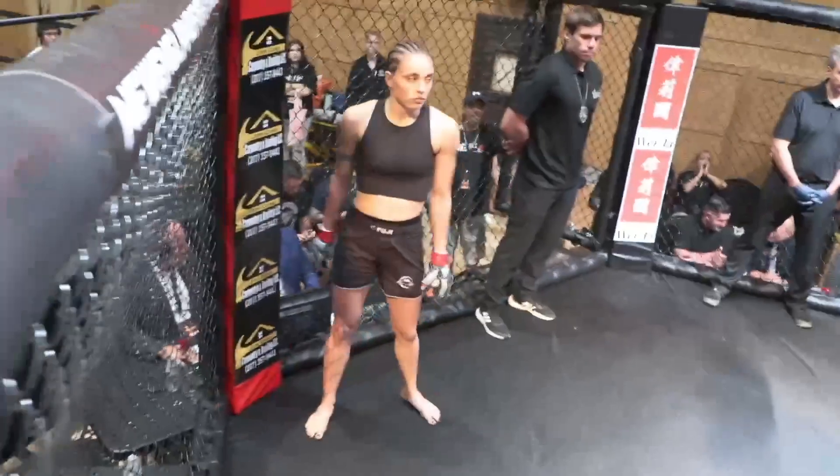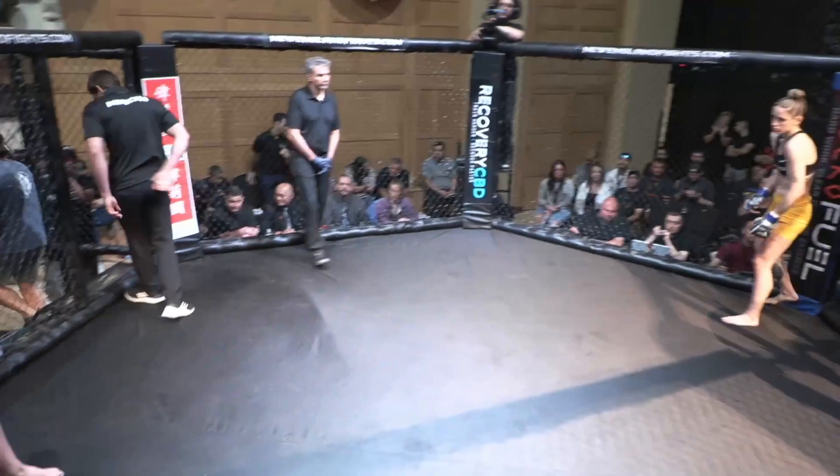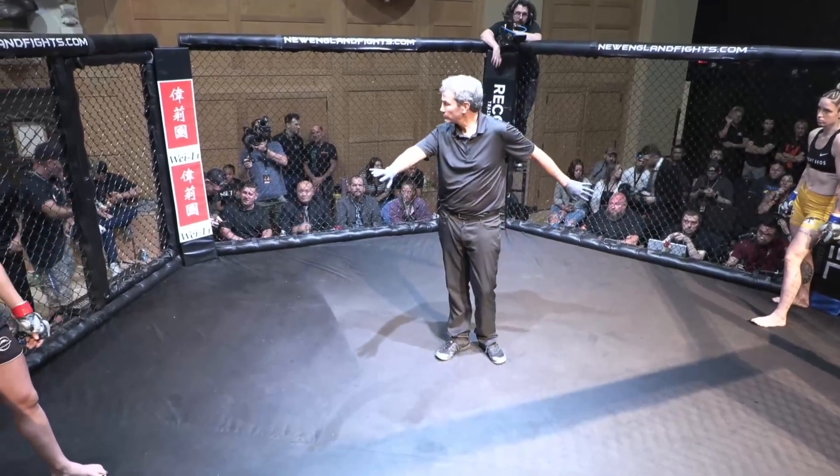I got to say, Bree Power doesn't look phased by this at all. She looks like she's just going for a walk in the park. I'd say the same about her opponent, Amanda Ferreira.